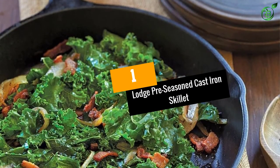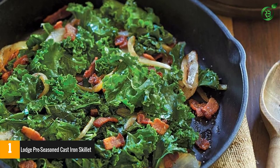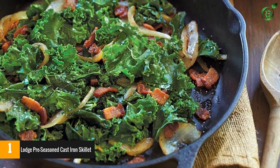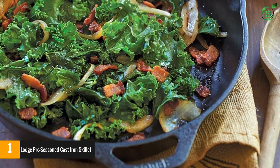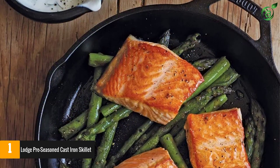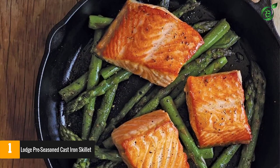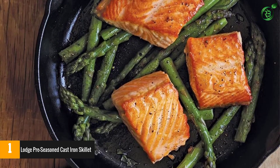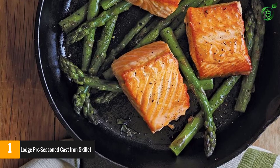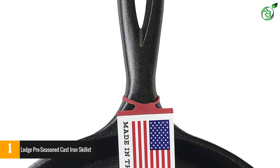At number 1: the Lodge Pre-Seasoned Cast Iron Skillet. Founded in 1896, the Lodge family still makes high-quality cookware on the banks of the Tennessee River in the town of South Pittsburgh, Tennessee. This is a favorite for good reason — you'll use it to sear, saute, bake, broil, braise, fry, or grill. Cast iron is handsome, versatile, and somehow makes everything from pancakes to burgers taste just a little bit better.